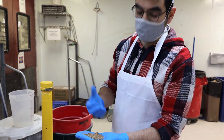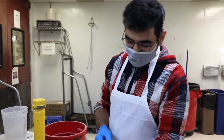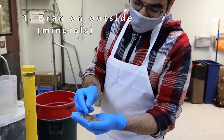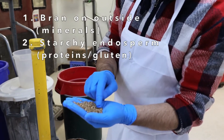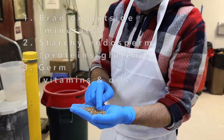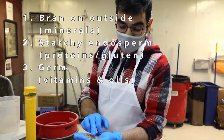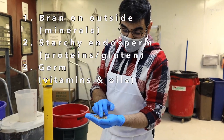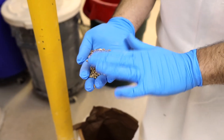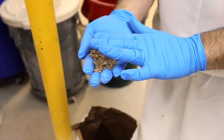This grain is made up of three components. You have the bran on the outside, full of minerals. Then you have the starchy endosperm on the inside with some proteins which make up the gluten. And then you have the germ — the embryo — that is full of vitamins and oils, basically all that's necessary for future life.